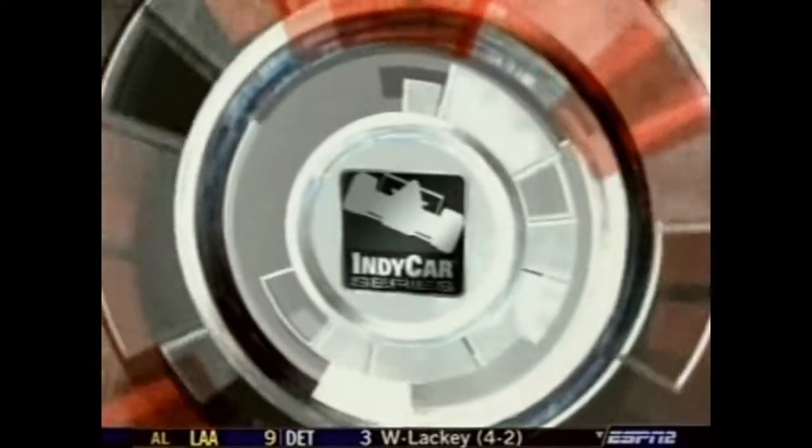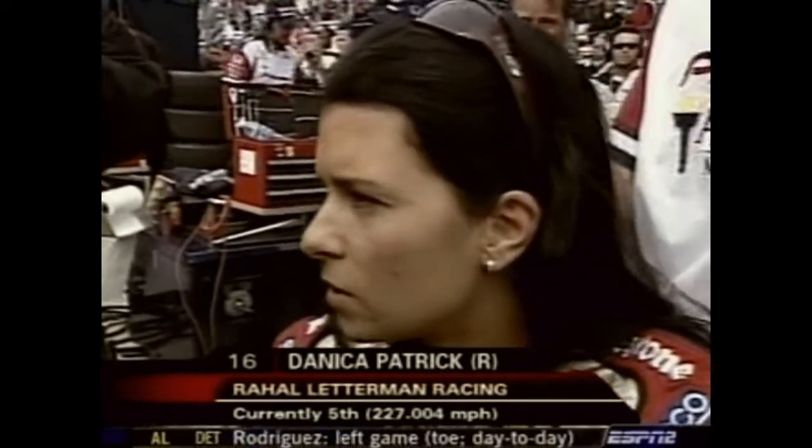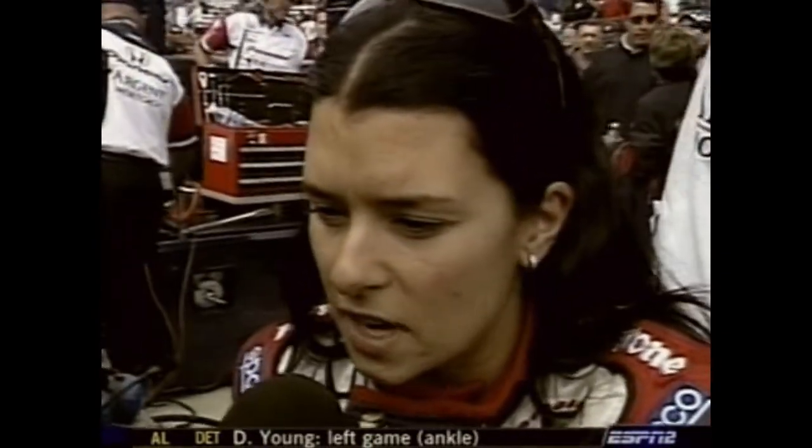Moments later, a reporter caught up with Danica. When asked what the call was, she said she doesn't know whether it was the weather or just trying to go faster and dialing herself out. She thinks they need to be happy with being on the second row right now. She still did a 227.8 and a 227.66, and 500 miles is a heck of a long way to go.